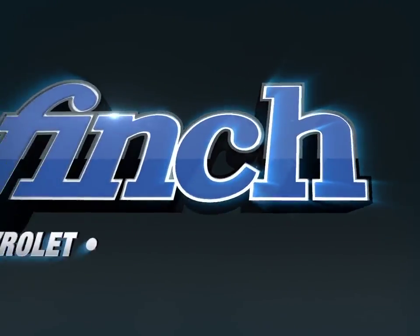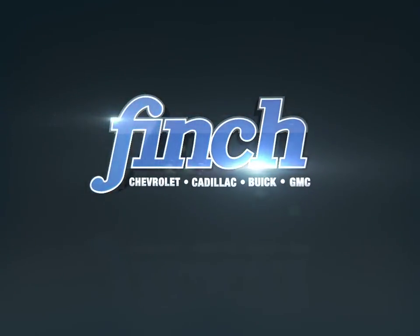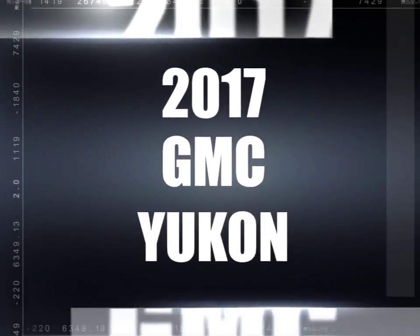Welcome to Finch Chevrolet. Today we're looking at a 2017 GMC Yukon. Meet the GMC Yukon.